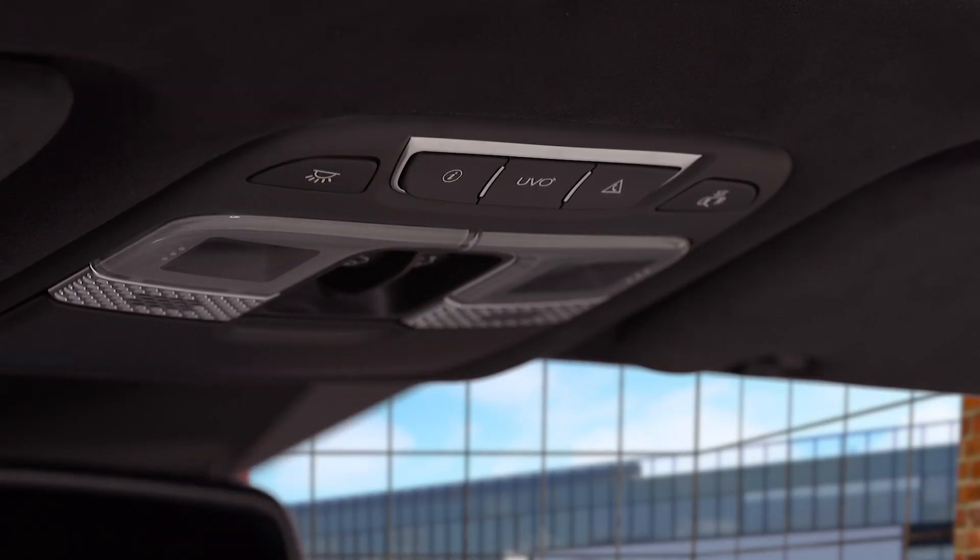When you press this button, it is your virtual assistant and it connects you to the UVO Center where you can hear all about various UVO features. We recommend taking some time to become familiar with all the UVO features to improve your overall ownership experience.